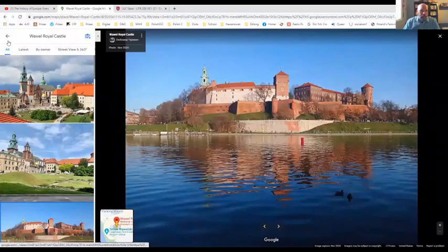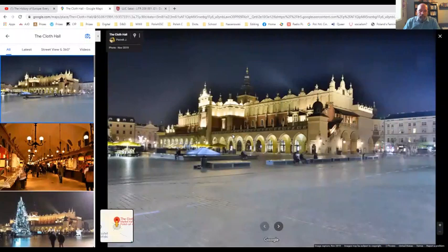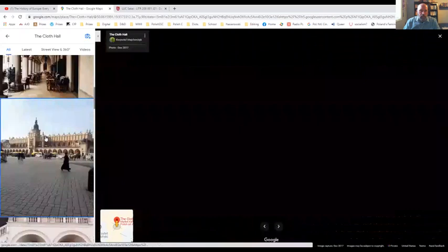This is the outside of it — it looks just like a medieval castle. This is the Old Town Square, the largest medieval square in Europe. It is gigantic. This is just part of it. This is the Cloth Hall. That's Cloth Hall at Christmas. That's the outside of the Cloth Hall.